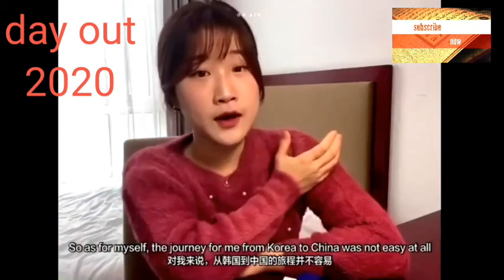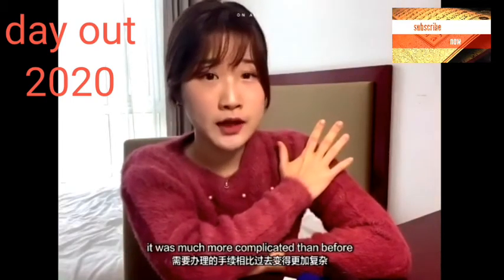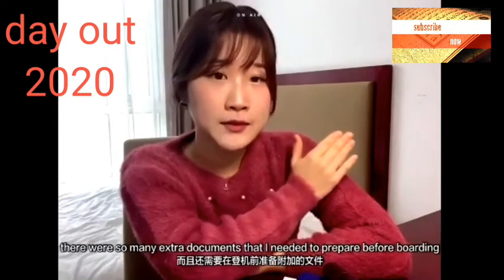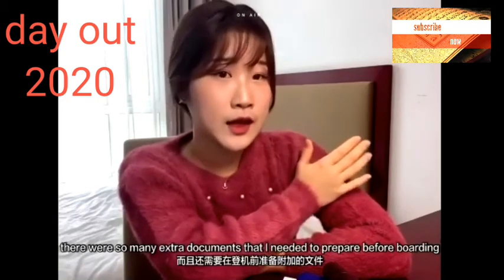For myself, the journey from Korea to China was not easy at all. It was much more complicated than before and there were so many extra procedures and steps that I needed to go through before boarding, and also so many processes that I needed to take at the airport.